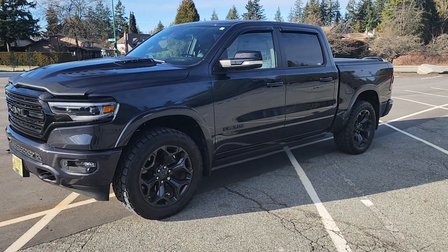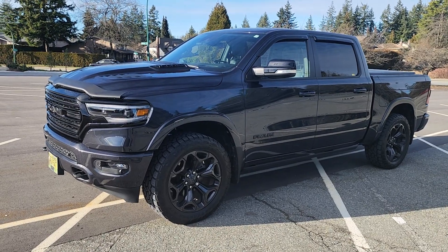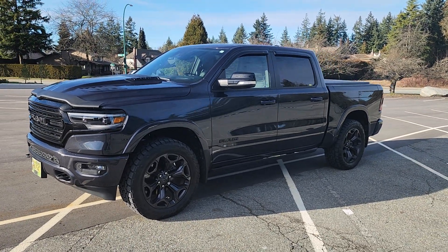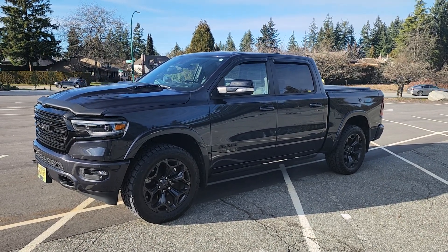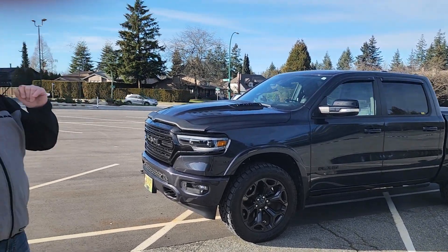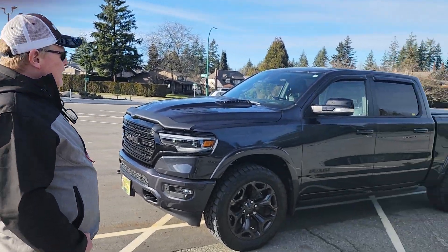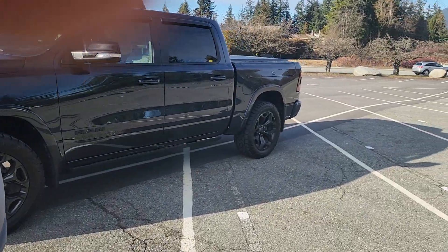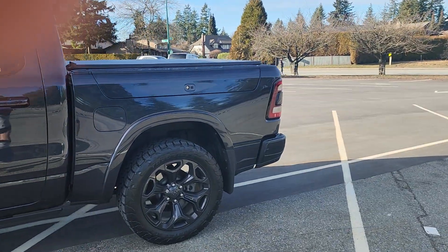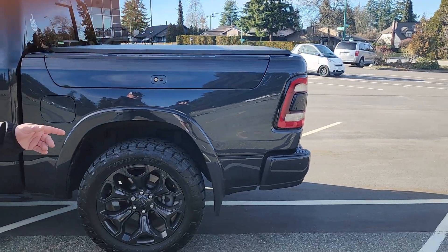As you can see, the shine is still there. Everything is perfect — the water still beads off nicely. It's easier to clean. So I'm happy with Swiss Pro Detailing. The paint has held up — nothing wrong with it, not chipping. That's good.